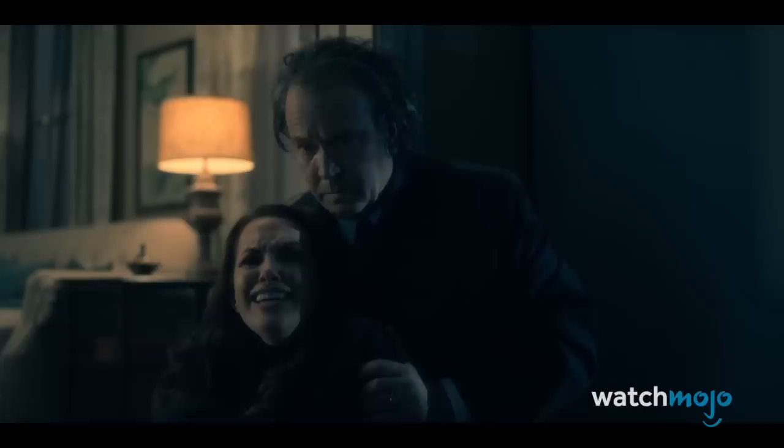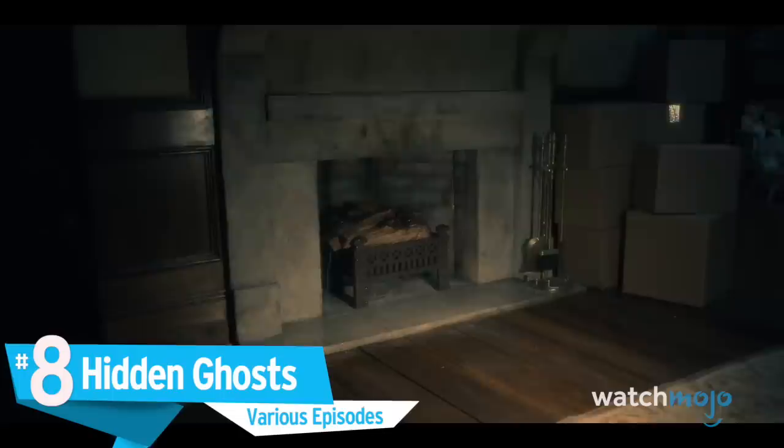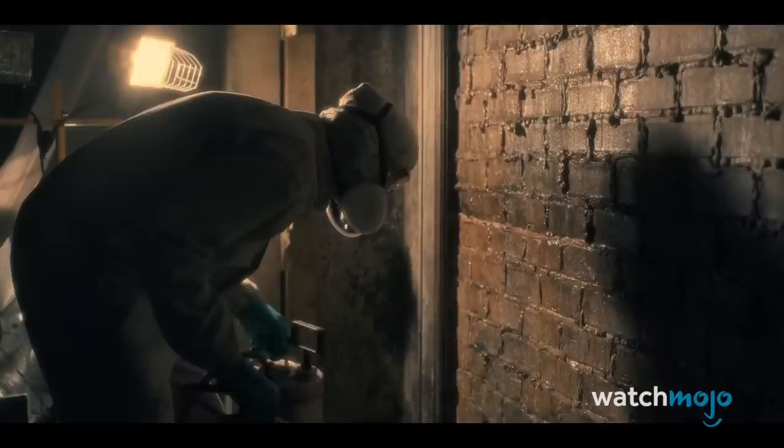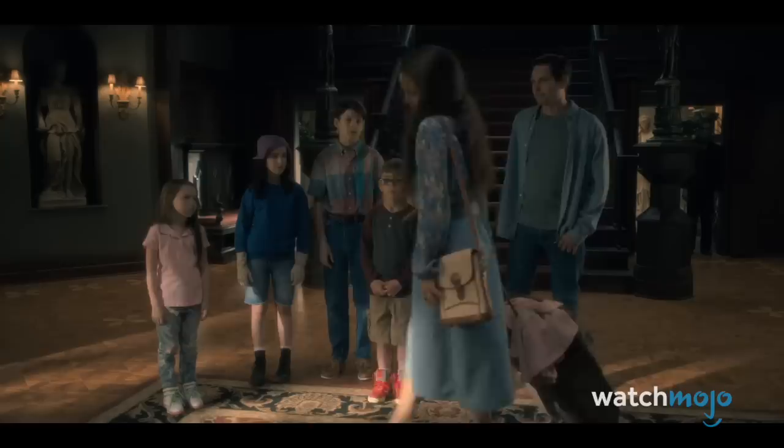Number 8: Hidden Ghosts. Even before the Cranes realize something's up, eagle-eyed viewers can confirm that Hill House is definitely haunted. Throughout the series, ghosts peek out from dark hiding places in the background. You might not always notice them, but when you do, it is a jolt. Examples include a sinister ghost waiting behind the ladder in the basement, and one peeking around the corner as Hugh inspects mold damage, and another in the hall as Olivia leaves the house. They always seem to be watching, adding a subconscious level of foreboding and terror. And it's not just the ghosts — keep an eye on those statues.